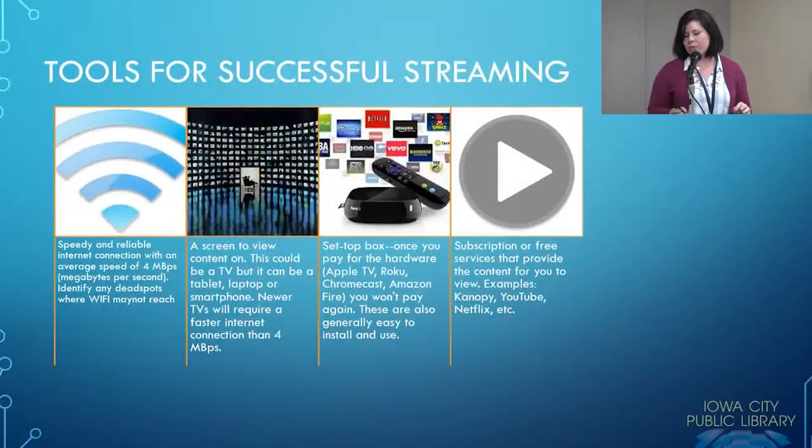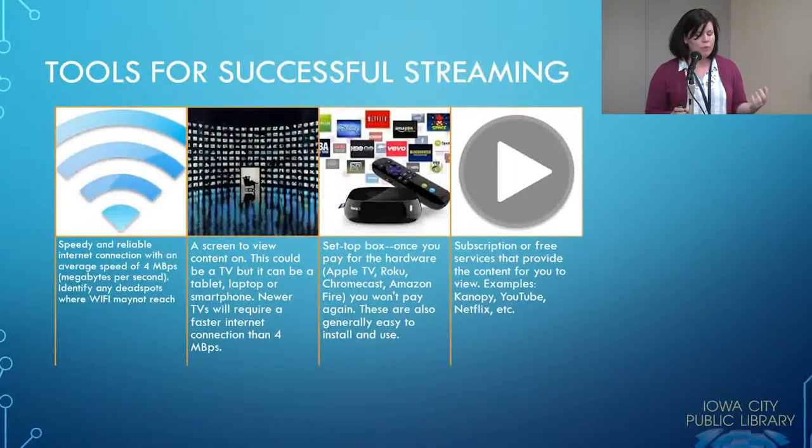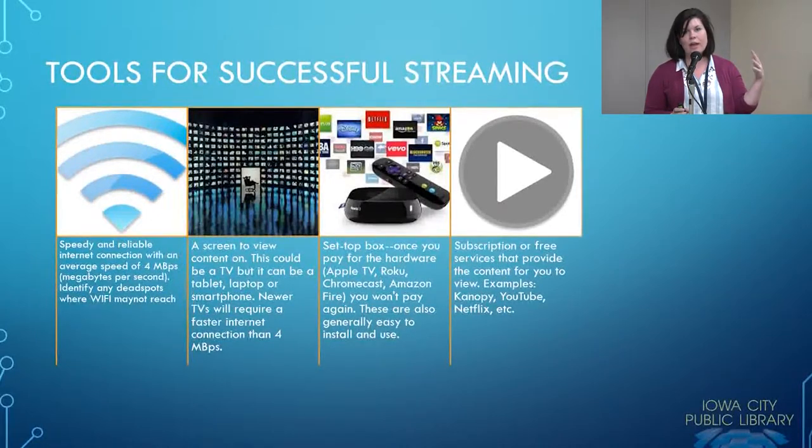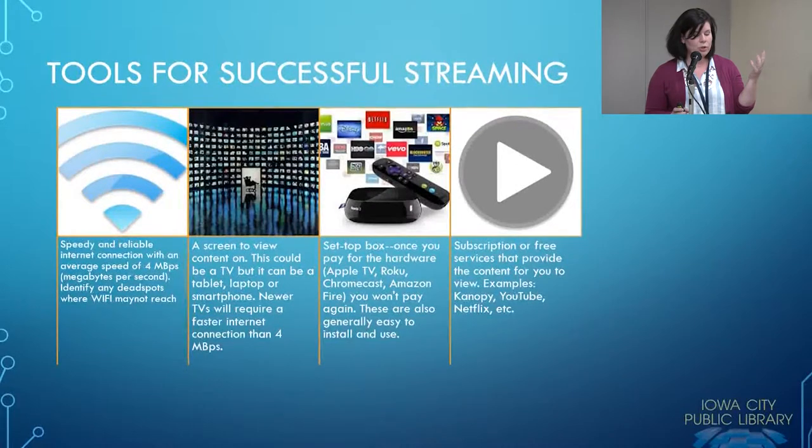The tools for doing this successfully are four-fold. The first thing you really need is a speedy and reliable internet connection. Because you're streaming, you need a direct connection to the server that has the content — the better that connection is, the more likely you're going to get the content delivered to you in a way that is enjoyable.